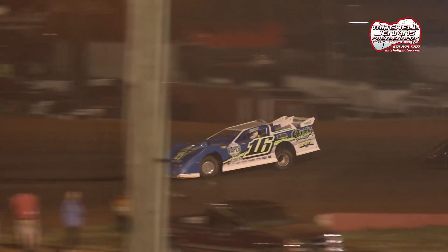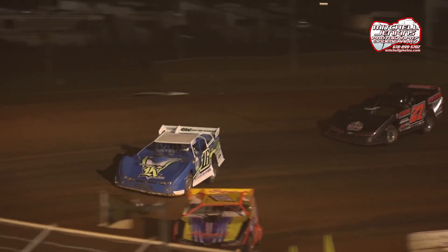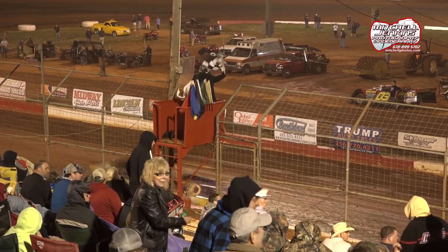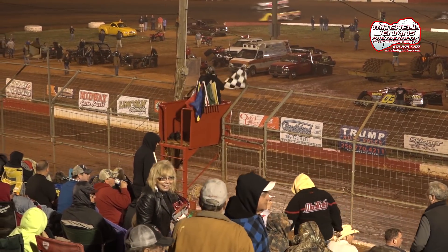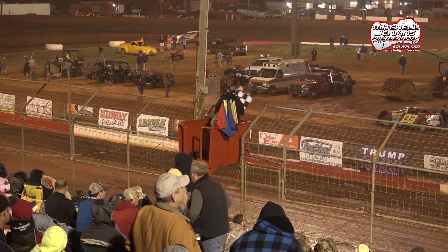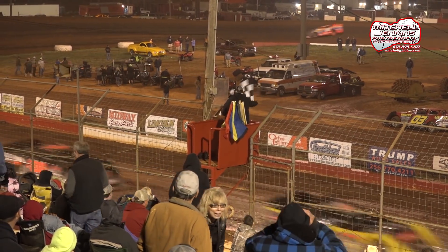Horton up in the high side coming out of turn four. Your super late model winner: Austin Horton in the 16! Corey Hedgecock will grab second, Riley Hickman third, Donald McIntosh fourth, and Jason Hyde rounds out the top five.